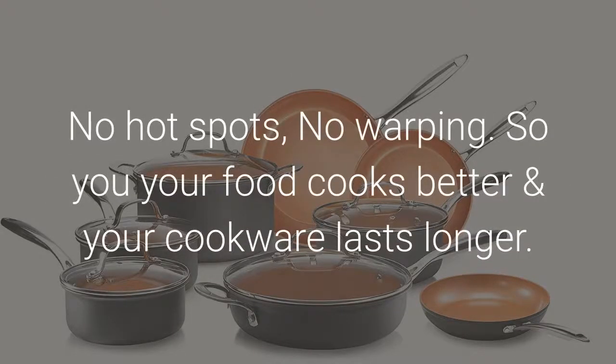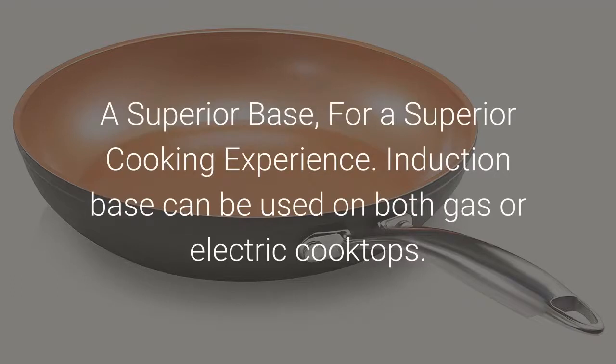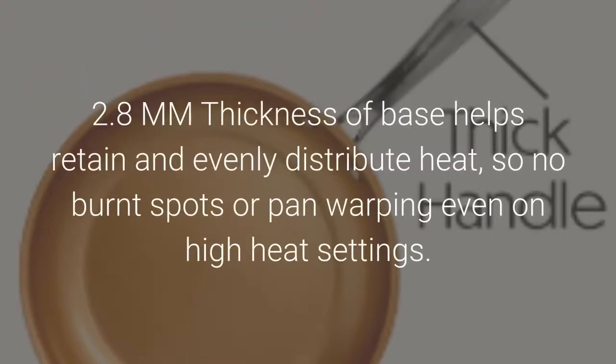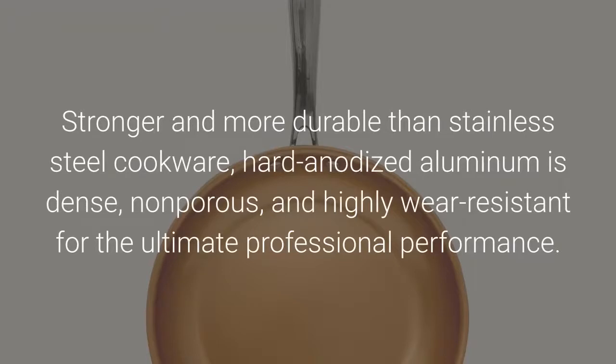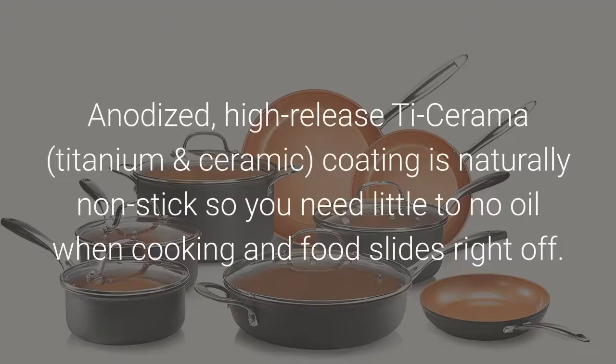So your food cooks better and your cookware lasts longer — a superior base for a superior cooking experience. The induction base can be used on both gas or electric cooktops. The 2.8mm thickness of the base helps retain and evenly distribute heat, so no burnt spots or pan warping even on high heat settings. Stronger and more durable than stainless steel, the hard anodized aluminum is dense, non-porous, and highly wear-resistant. The anodized high-release Ti-ceramic coating is naturally non-stick so you need little to no oil when cooking and food slides right off.